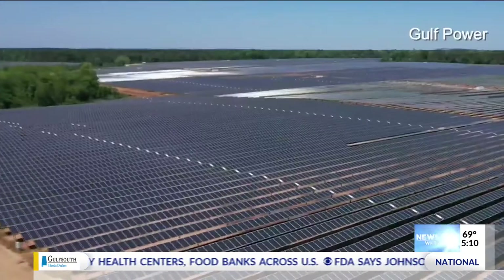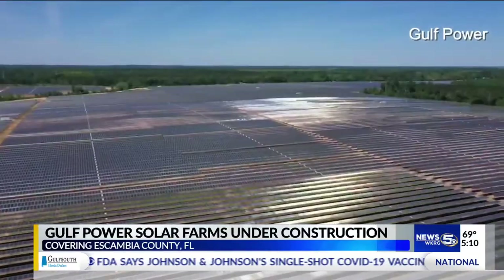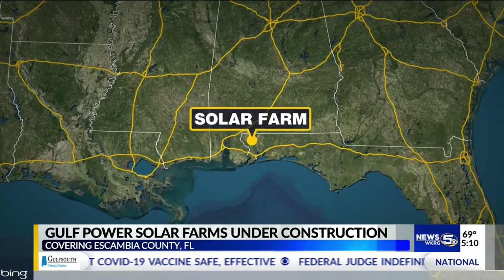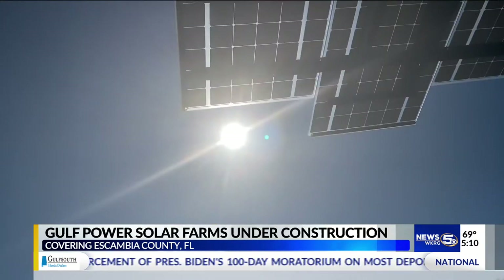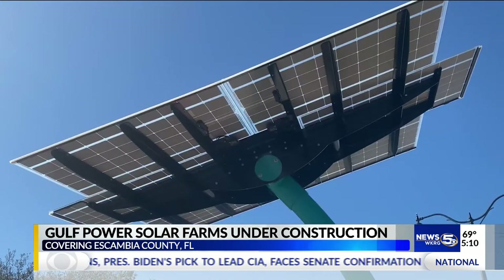Solar energy is going like gangbusters across the United States. This video provided by Gulf Power shows what the 639-acre Cotton Creek Solar Center might look like. The solar center, the first of its kind in Escambia County, is located off Bogia Road off Highway 29 in McDavid. Another Gulf Power solar farm is under construction in Jackson County, Florida. Between these two sites, the utility company says enough energy will be generated to power 30,000 homes.